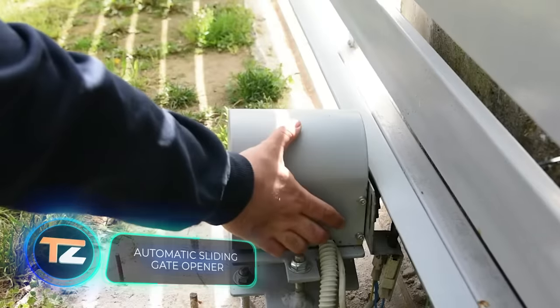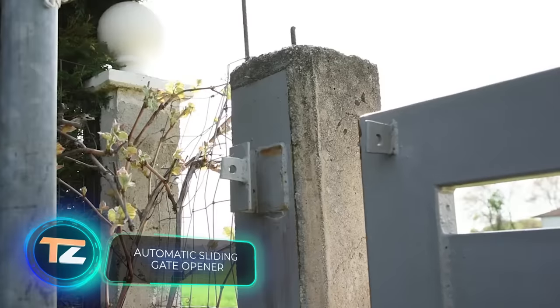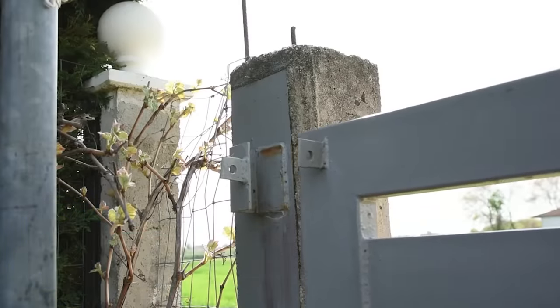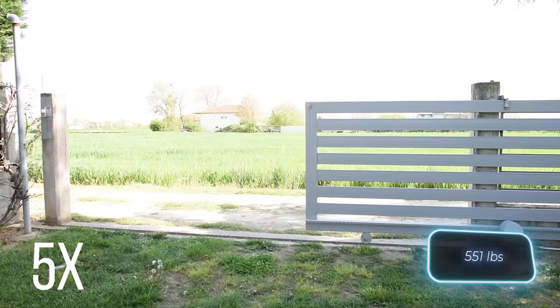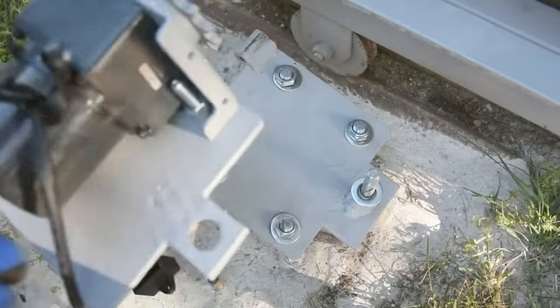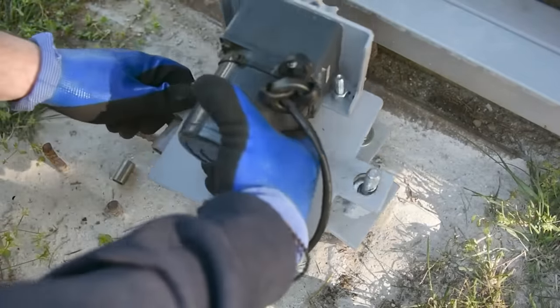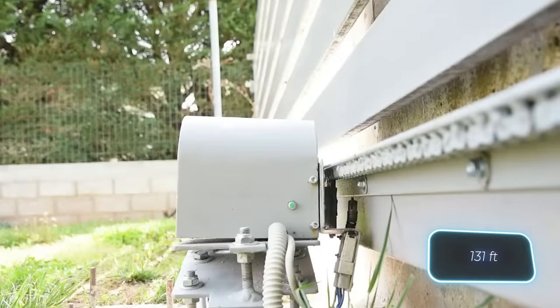"I have finally turned my manual sliding gates into an automated gate," shares the creator of this video. The gates, weighing around 250 kilograms and spanning 4.5 meters, now open in a little over a minute. They can be controlled with a remote from up to 40 meters away or with a button.